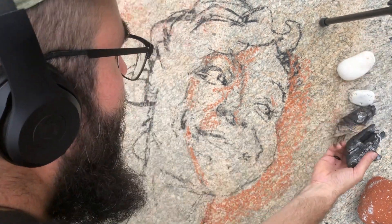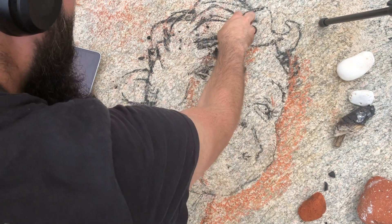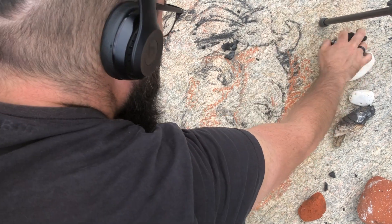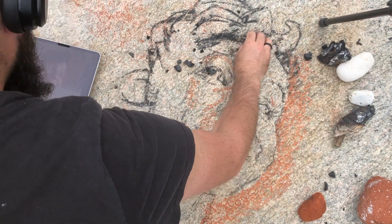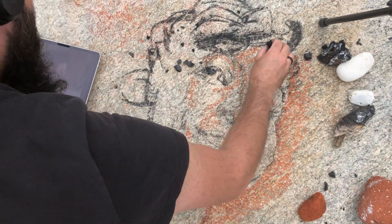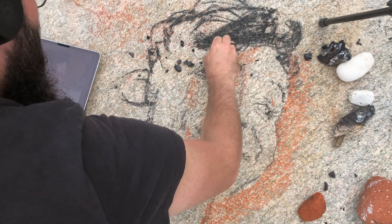Here I have my large chunk of charcoal - we're just totally crumbling away. And look, I've just blown her face away. That's okay, we'll come and revisit some of that later. I don't have to worry about the wind blowing it away - I can blow it away myself.